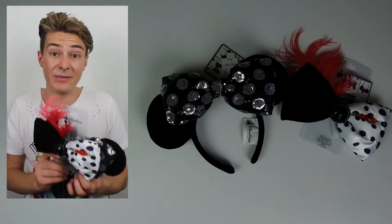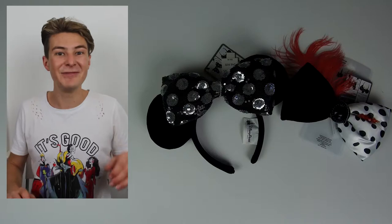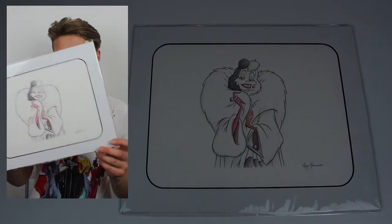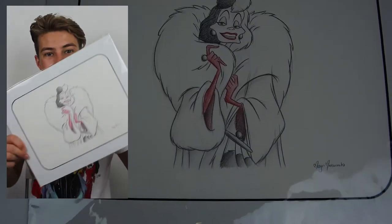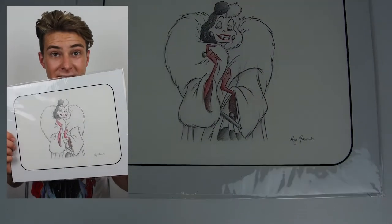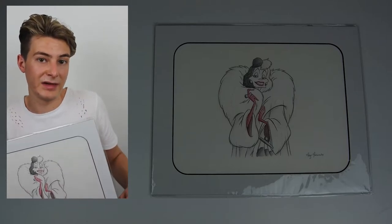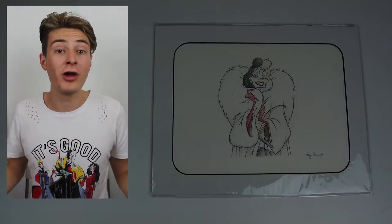I believe these bows are available at the parks this fall, and I heard there's an Esmeralda one coming too — very cool. I also got this amazing Cruella drawing by Megan Matsumoto. She was there drawing away and I got the colour version because it was the only one available. You'll find a recurring theme in this video: if it's Cruella, I pretty much have to buy it.